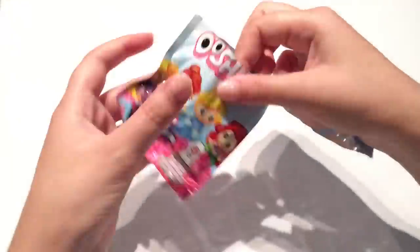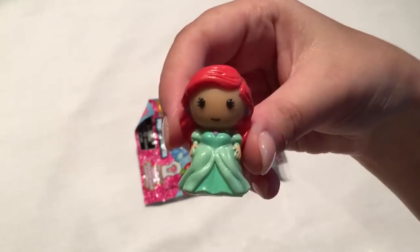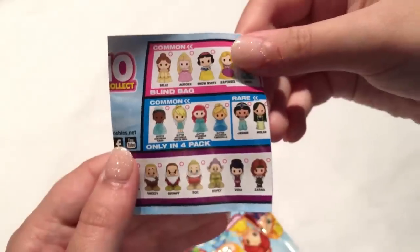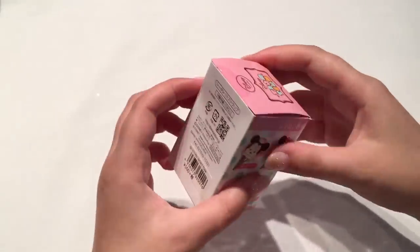Let's go with a Disney Princess Ushies from series 1 and see who's inside. We have Ariel — I love this dress as well. It looks like she is a common. Onto the next one — let's go with a Tsum Tsum secret strap, this is one of the ice cream series that I got last year. It's been in the box for quite a while.